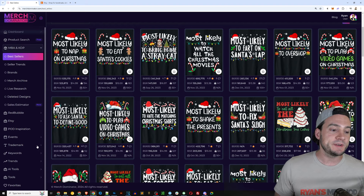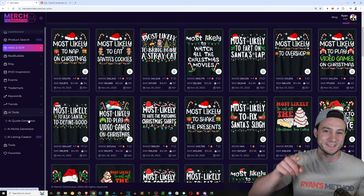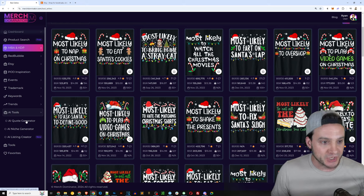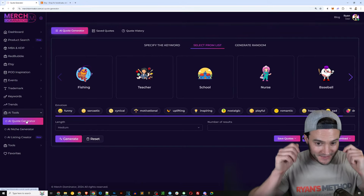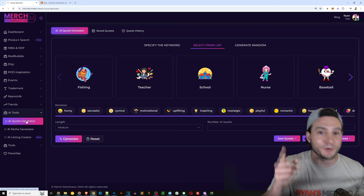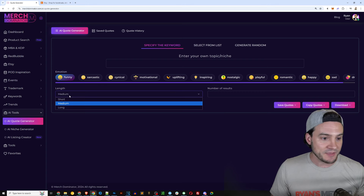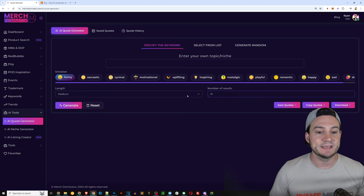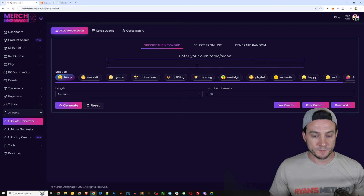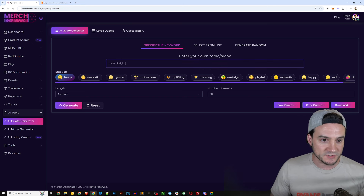What we can actually do in Merch Dominator is go down on the left-hand side to AI tools — and I'm not judging anybody for using AI, I was just making a joke. We can click AI quote generator. If you don't feel like putting the creative hat on, you can come to Merch Dominator's AI quote generator, click 'specify the keyword,' set the emotion to funny, length to medium, and number of results to 10.